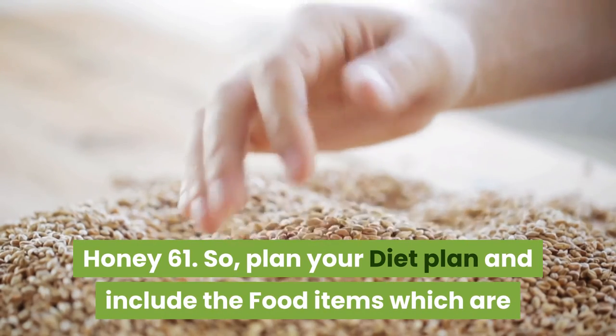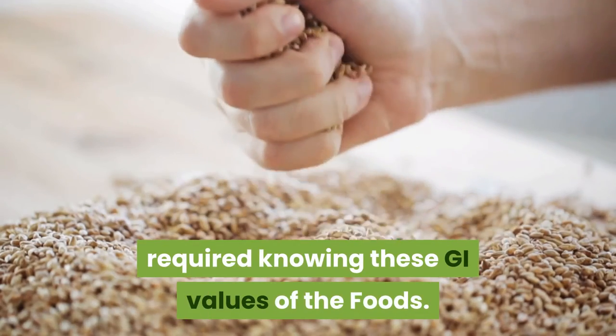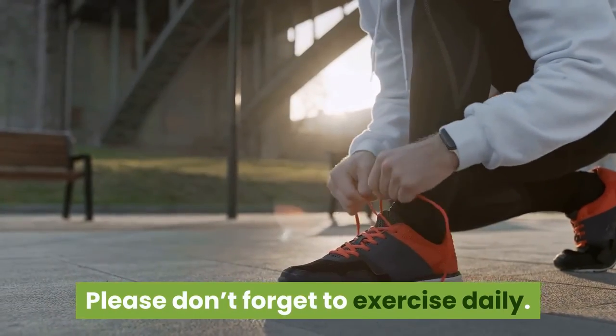So plan your diet and include the food items which are required, knowing these GI values of the foods. Please don't forget to exercise daily.